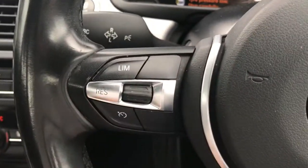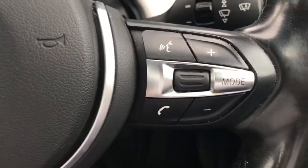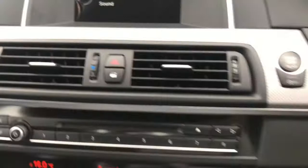On the dashboard you have your automatic light switch, which includes your Xenon headlights with LED daytime running lights. You do have automatic wipers as well, and on the steering wheel you have your cruise control and your controls for the radio.